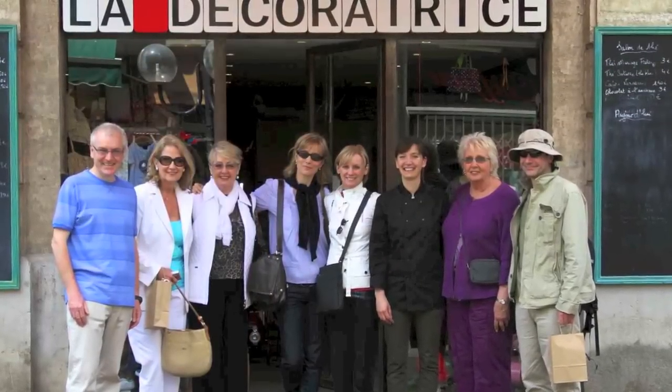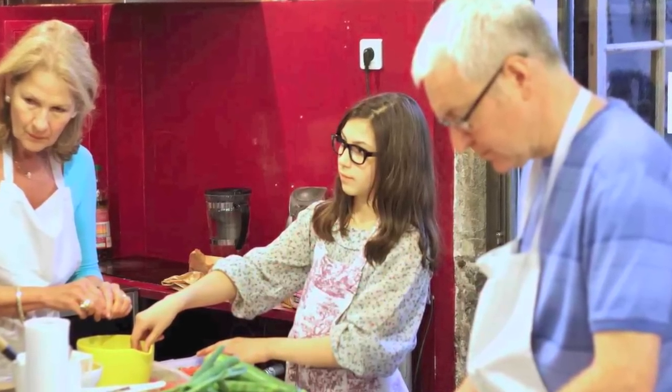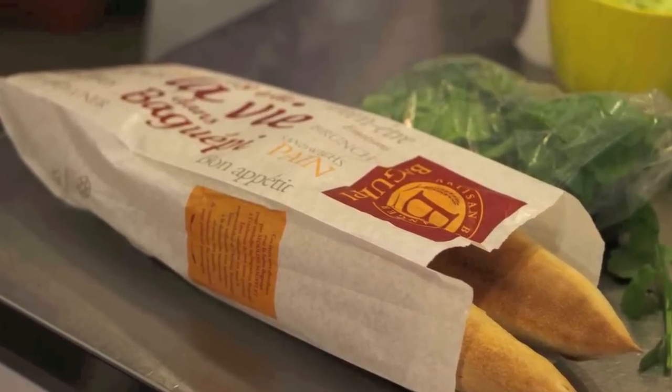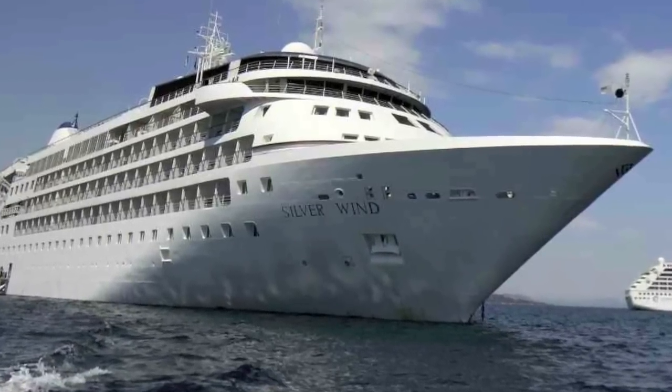As you can see, we very much enjoyed this special shore excursion — the Silver Shore Collection market visit and French cooking class in Sète, France. This is Ralph Grizzle reporting from the Silver Wind. I look forward to seeing you on board or online soon.